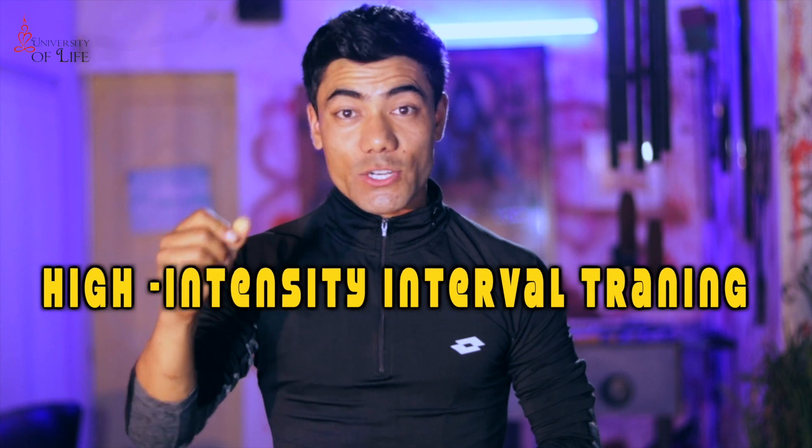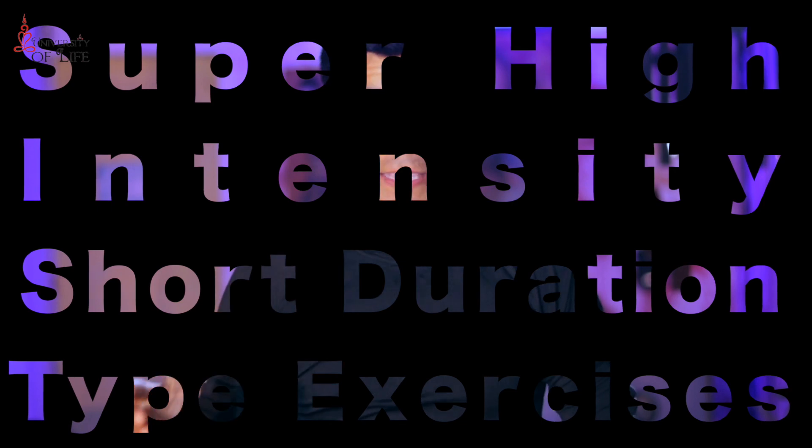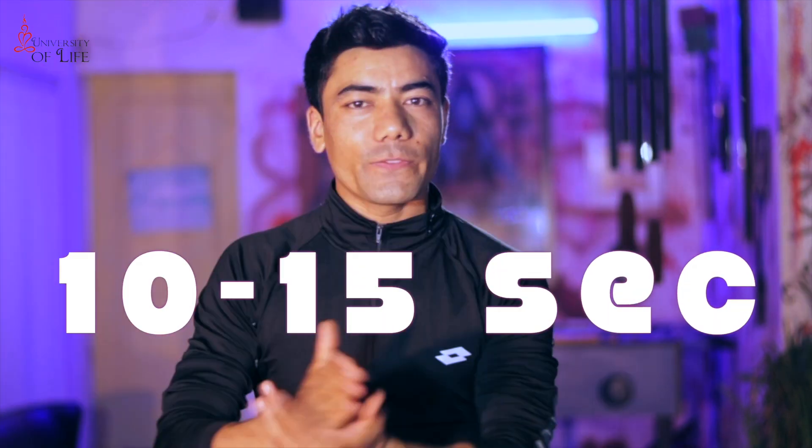So first let's talk about HIIT exercises — High Intensity Interval Training. It's a super high intensity, short duration type of exercise, perfect for a busy lifestyle. You do one exercise for 30 to 60 seconds with high intensity, then you rest for 10 to 15 seconds. After that you do the next exercise for 30 to 60 seconds, then break for 10 to 15 seconds.